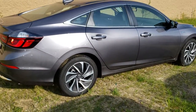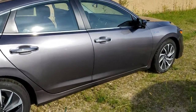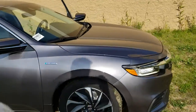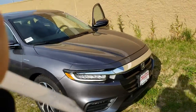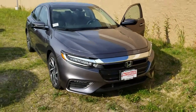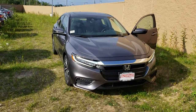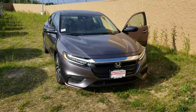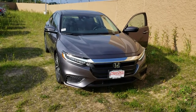Beautiful car. We're open seven days a week. You can reach me anytime at 603-496-2315. I hope this video finds you well, and I do look forward to seeing you. I think you're going to enjoy driving this. Thank you, Frank.